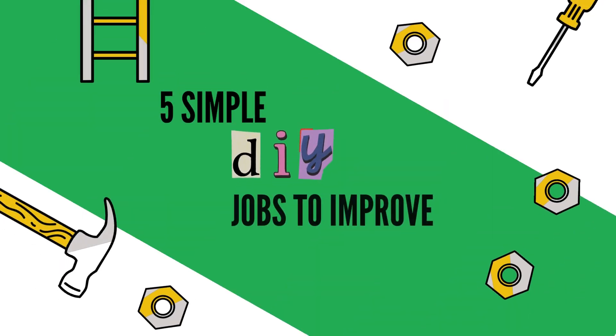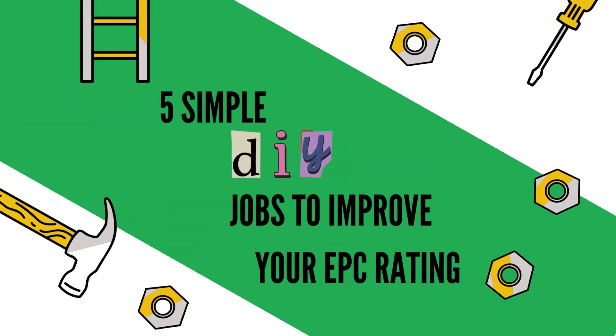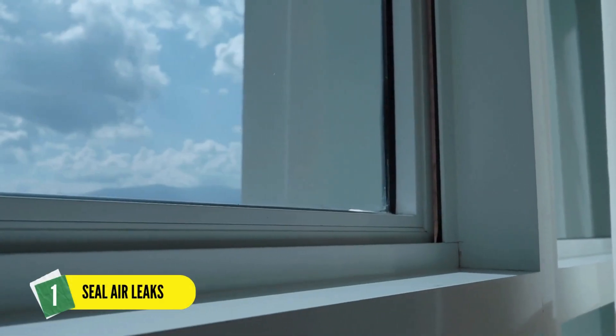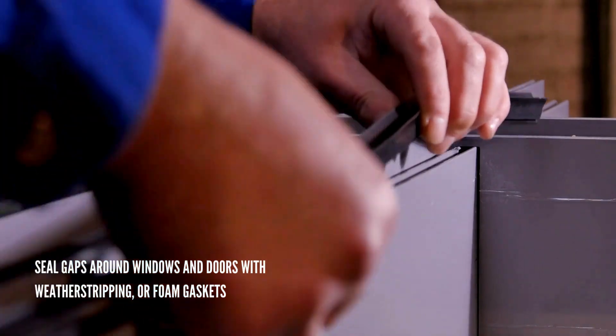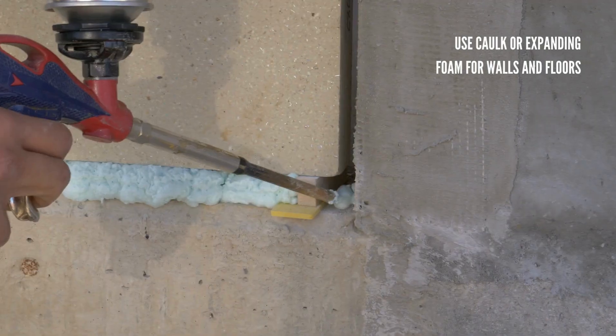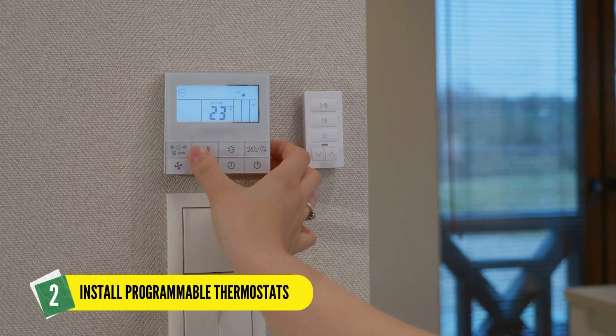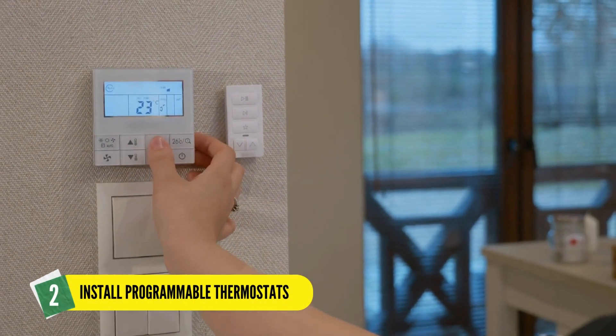Five simple DIY jobs to improve your EPC rating. One: seal air leaks. Seal gaps around windows and doors with weather stripping or foam gaskets, and use cork or expanding foam for walls and floors. Two: install programmable thermostats.